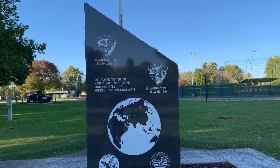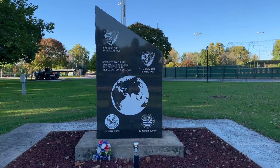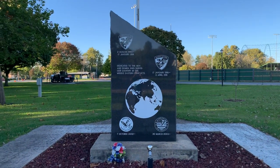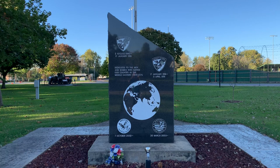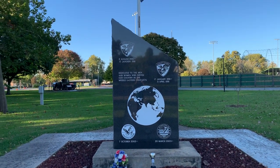Here's a Desert Storm, Persian Gulf Memorial. I was a youngster when Desert Storm happened — that was a big deal.